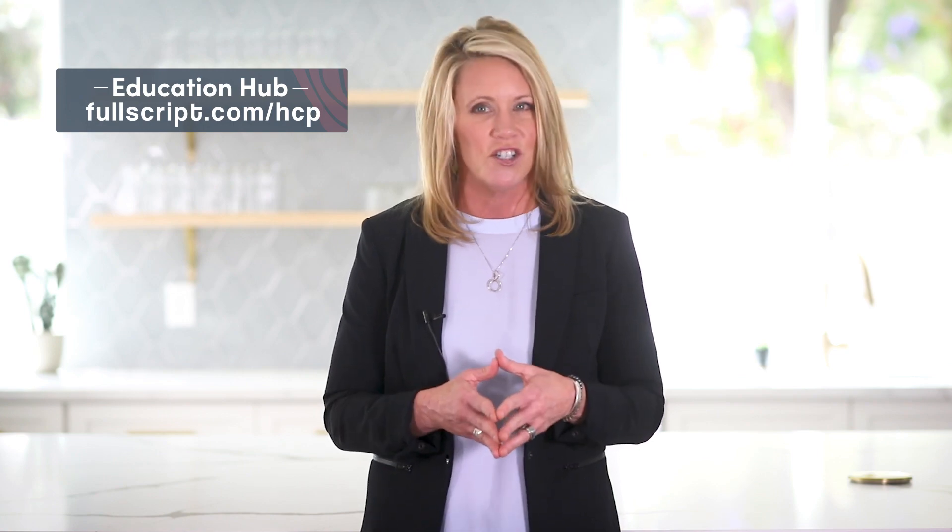If you've had experience treating patients with SIBO, like this post and comment below — we're going to keep this conversation going. For more information about SIBO and a SIBO protocol, visit Fullscript's Practitioner Medical Education Hub at www.fullscript.com/HCP.